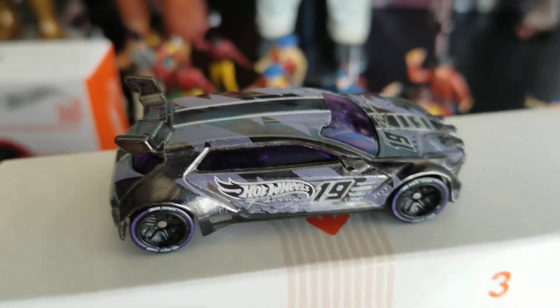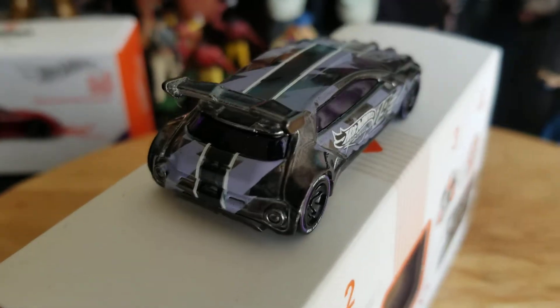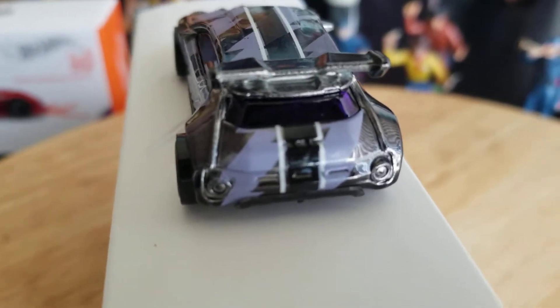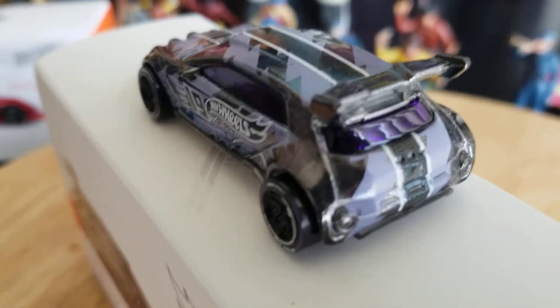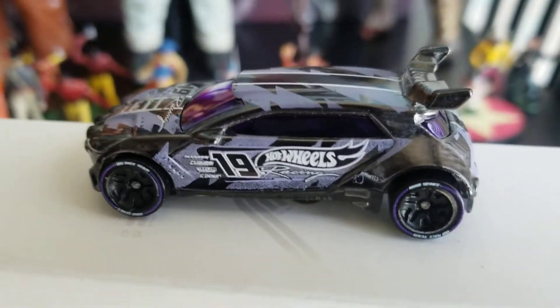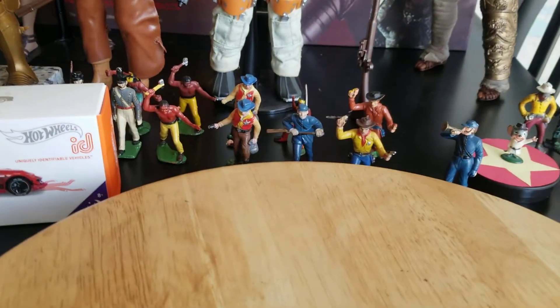This one is called the Rally Finale. All the cars we're going to be looking at today — we'll take a look at three — they're all what we would refer to as Hot Wheels fantasy cars. They're not real cars, they're Hot Wheels cars, but they're really nicely done.